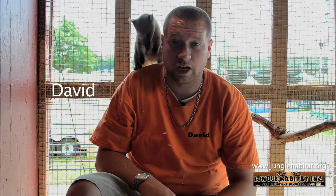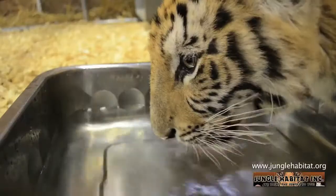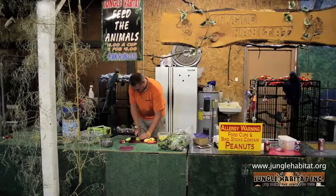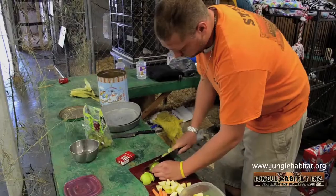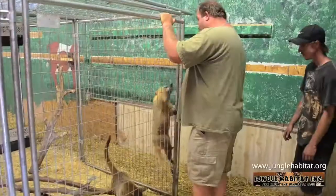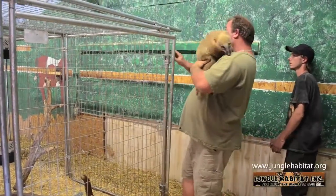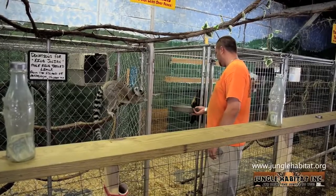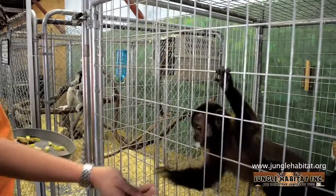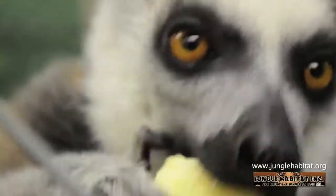My name is David, I work here at Jungle Habitat. For as long as I can remember, I've been infatuated with nature and the amazing animals that come along with it. That's why when Pat offered me the opportunity to work with the Jungle Habitat, I packed my bags and was ready to go the next day. Jungle Habitat is dedicated to providing a safe haven for these animals, so that they may have a comfortable place to live out the rest of their natural lives. Jungle Habitat is also dedicated to trying to educate the public of the special needs of these exotic animals.